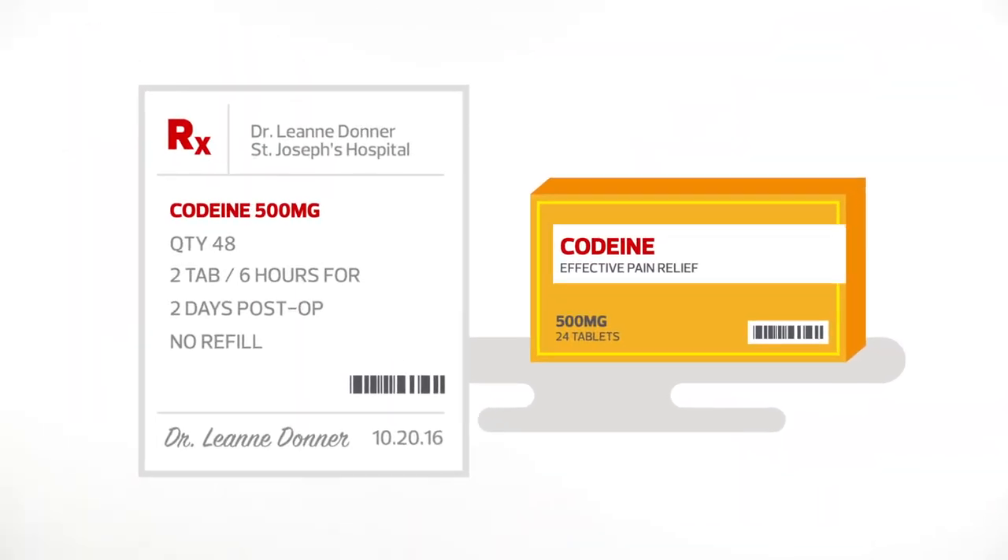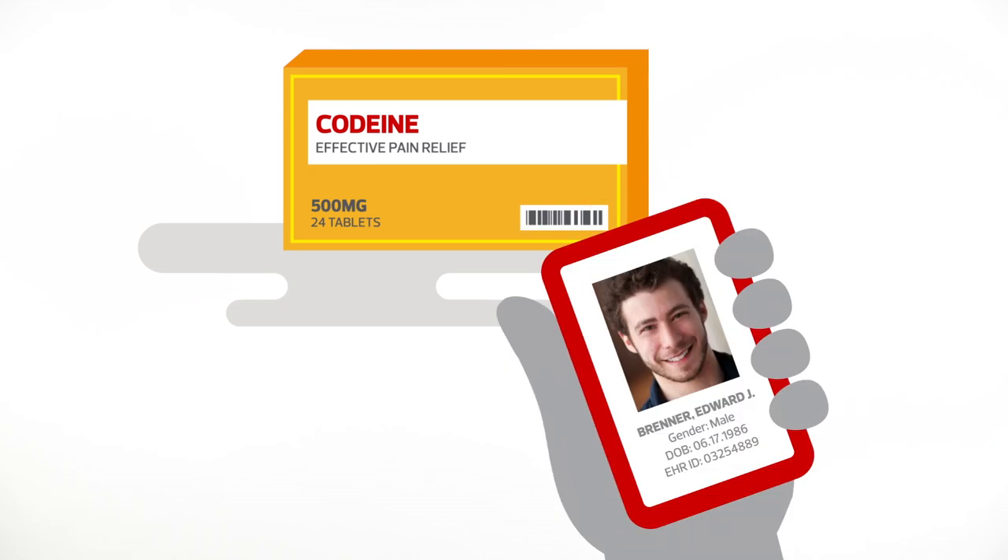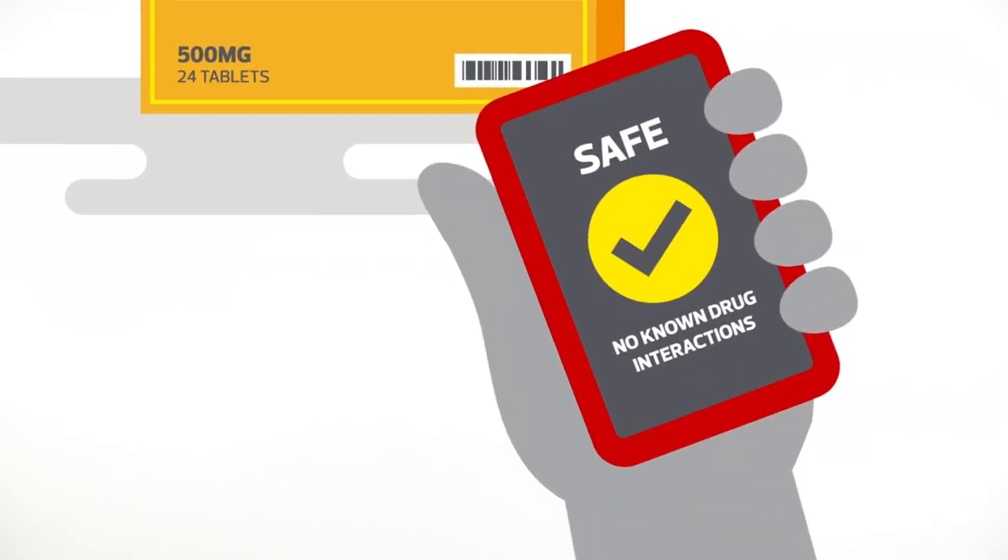Ed's doctor had ordered pre-surgery medication for his procedure. I was able to scan the meds and compare that to Ed's EHR to confirm there would be no interactions with other meds he might be taking.